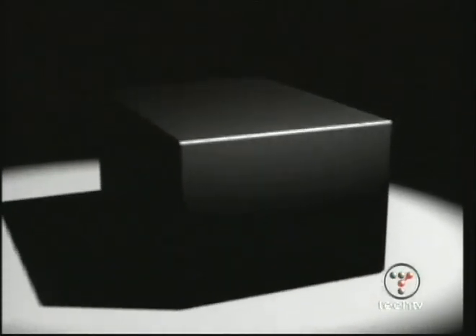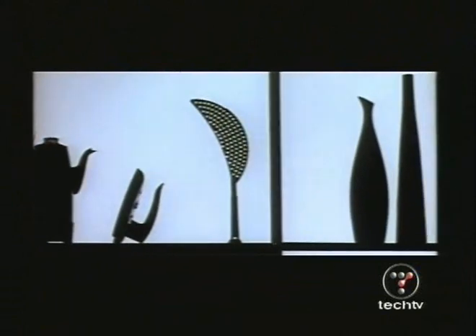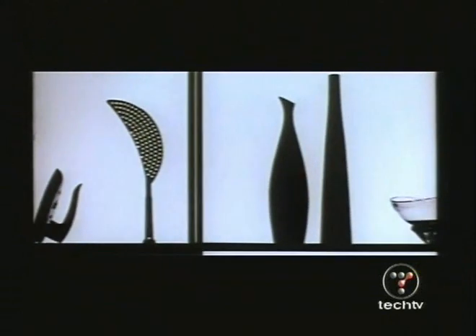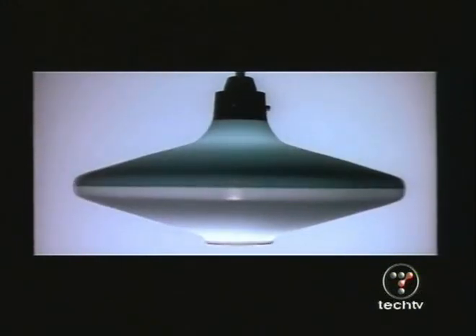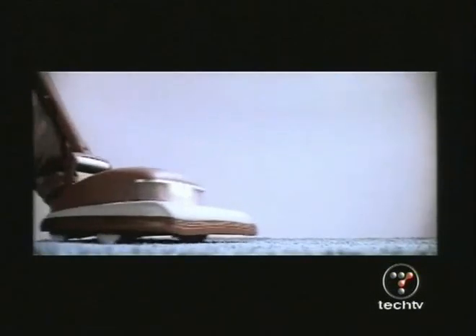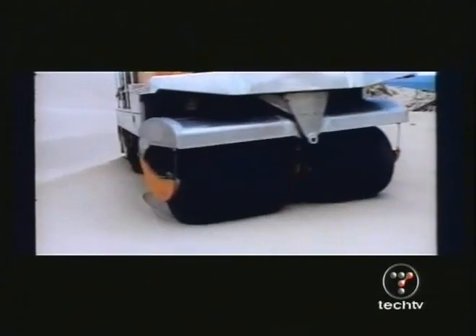We're looking at a transformation that's going to have as big an impact as the Industrial Revolution, if not more. We'll be able to build all the products we see in the world around us with molecular precision, with lower cost, greater strength, and less pollution. It's a revolution in manufacturing, and we see it coming in a few decades.